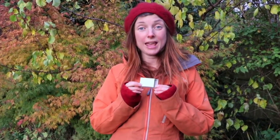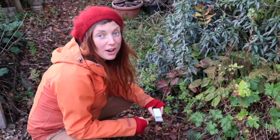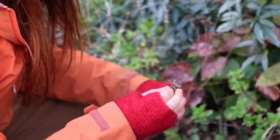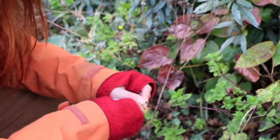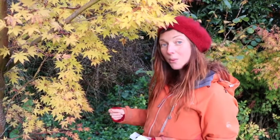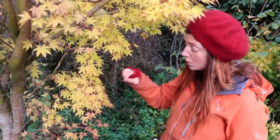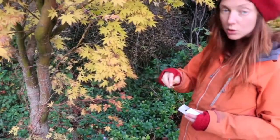Next you need to take your tiny treasure box to find some tiny treasures to bring back to your den. Remember to use your owl eyes while you're hunting for tiny treasures. I've found some little acorns and some of their little hats, so I'm going to pop a couple of them in my tiny treasure box. Remember when you're finding your tiny treasures to use your fairy fingers to make sure you only take a tiny bit of each treasure — you don't want to take too much.